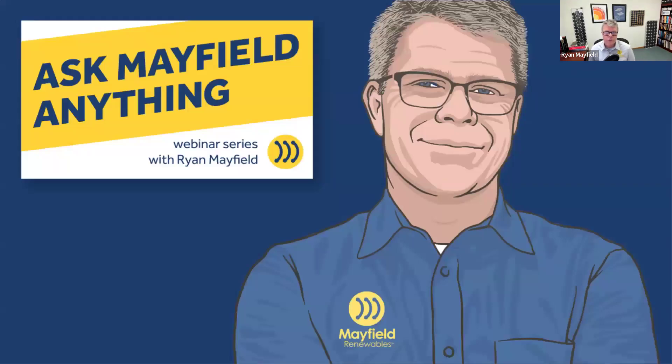Welcome, folks. Thank you very much for spending some of your afternoon with us. This is Ask Me Field Anything, a monthly webinar series where we talk about topics relating to the solar and solar-plus-storage industries. Today we have a great topic: an urban microgrid and some lessons learned within that. We appreciate folks who are joining and those who sent in questions ahead of time.